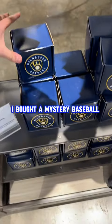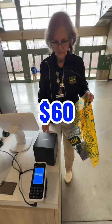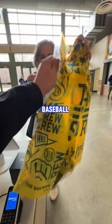I bought a mystery baseball at a Milwaukee Brewers game for $60. You're probably thinking that's a ton of money for a baseball that I know nothing about. However, I'm guaranteed to get a game-used baseball that was used at American Family Field.